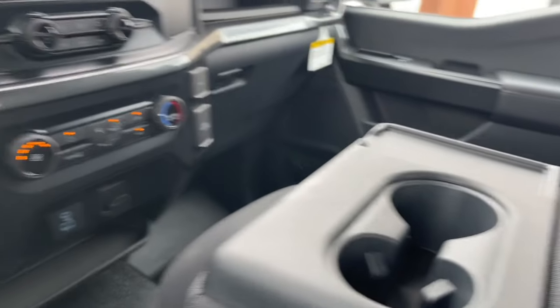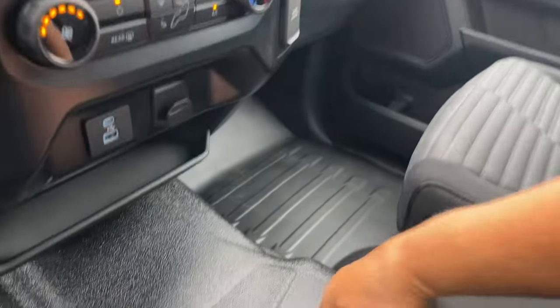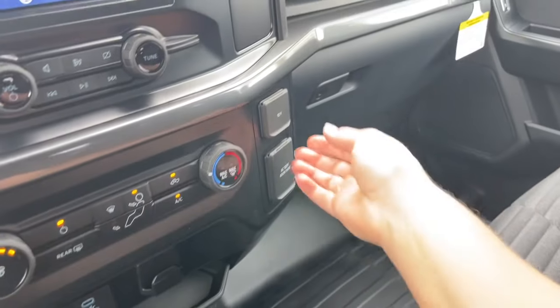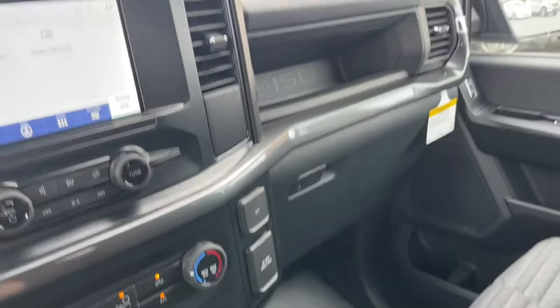In the center we have an armrest with a couple of cup holders. This is another seating position — just push it right up and it's got its own seat belt. You can unclip underneath and there's more storage down below. Off to the side is a 12-volt and 120-volt outlet, a little cubby up there, and your glove compartment.